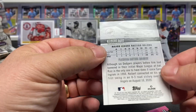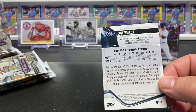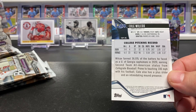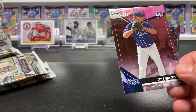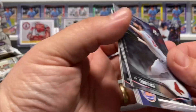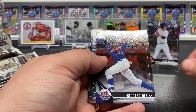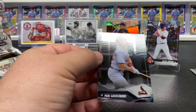A nice Kibert Ruiz rookie behind that. Looks like this is a pink or magenta parallel. So there is our first numbered card. If you've opened these before, you know they're on the foil board - it feels a little different. Got a nice Chris Sale, Freddie Valdez, Josh Donaldson - I think that's just the ice foil - and a nice Paul Goldschmidt for the PC.